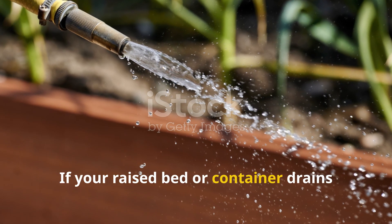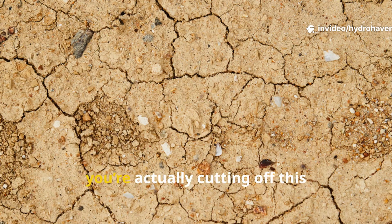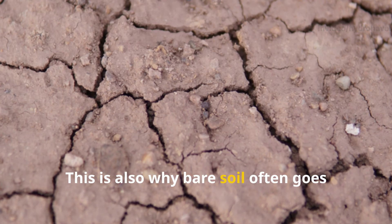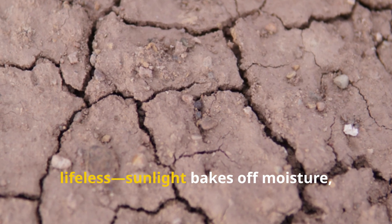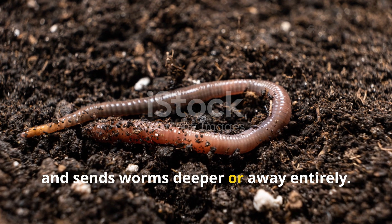If your raised bed or container drains too quickly, or the top few inches stay dry even with watering, you're actually cutting off this microbial buffet right at the surface. This is also why bare soil often goes lifeless — sunlight bakes off moisture, halts microbial activity, and sends worms deeper or away entirely.